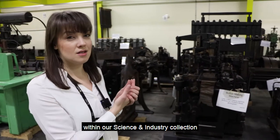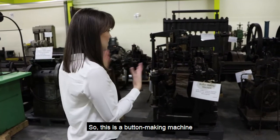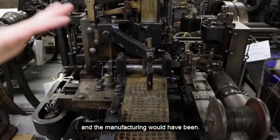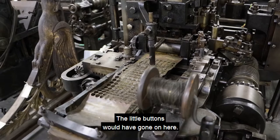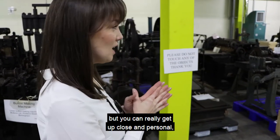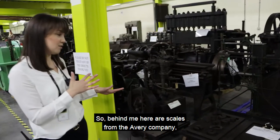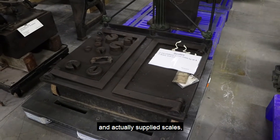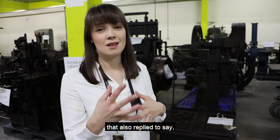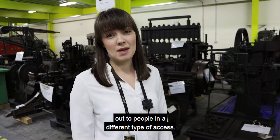We have a large collection within our science and industry collection of machines and engines that were all really important to Birmingham. This is a button-making machine from a company in Portland Street — you can almost see where the buttons and the manufacturing would have been. You can get really up close and personal, unlike in a museum environment where things are behind display cases, though we do have yellow lines for the protection of the collection. Behind me here are scales from the Avery Company — Avery was a very large company in Birmingham and actually supplied scales and weights and measures across the whole world. We recently put a picture of this on social media and had somebody in India reply to say they've got the same one — just another way we get objects out to people through a different type of access.